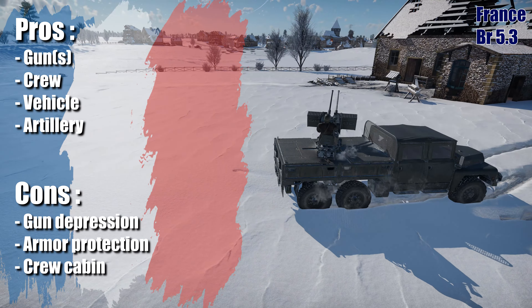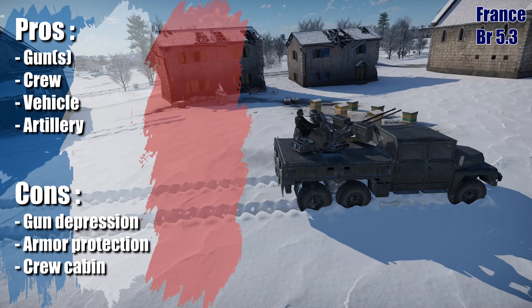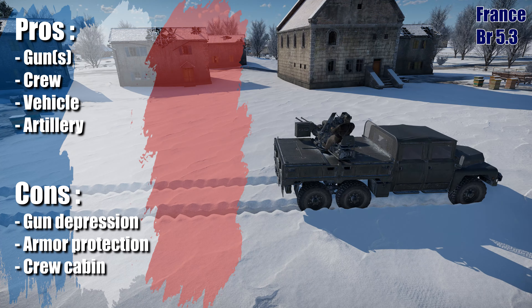Armor protection. Being just a truck means the TPK only has 3mm of armor protection, which basically means zero. Crew cabin. The biggest annoyance is the height of the crew cabin — although the gun platform is elevated on the back of the truck, it's still not high enough to avoid interfering with turret rotation over the cabin, which means the gun auto-elevates to clear the cabin. It's not nearly as bad as other SPAAGs with similar designs, but it is still present.